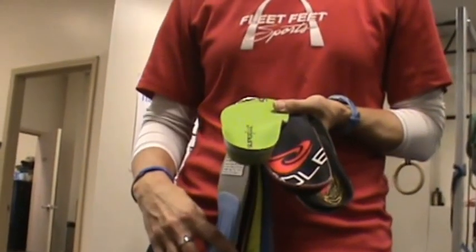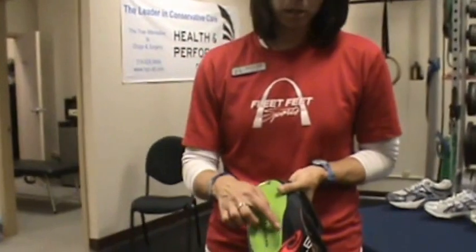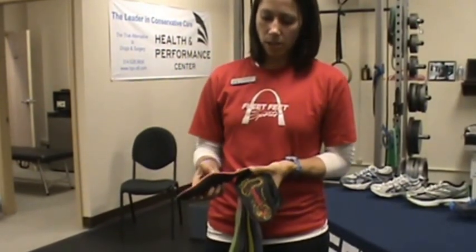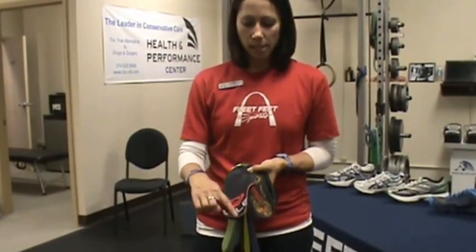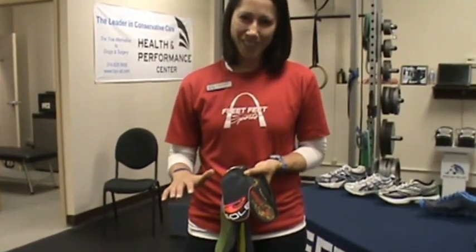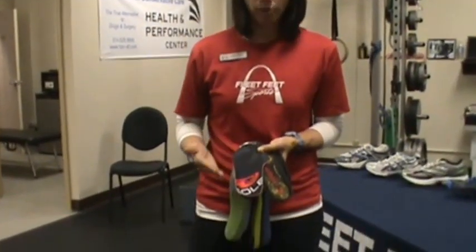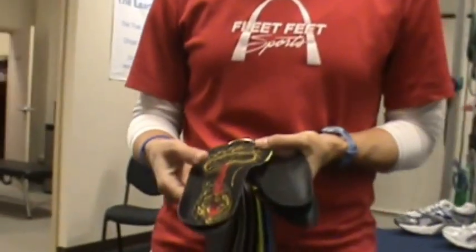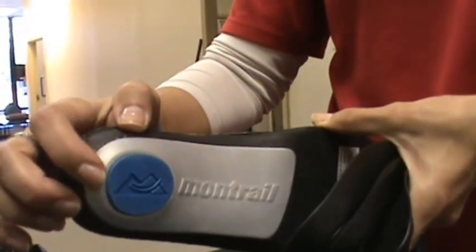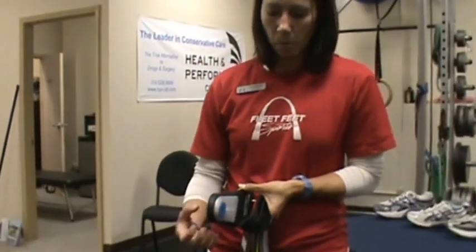The green insole is for an average high arch — same heel cup as the blue one but for an average-width foot, sliding into different shoes to support the arch. Next is the Sole insole, designed for a high-arched individual with a longer arch and heel cup for cushioning. It's moldable — you can put it in the oven for a couple of minutes or just wear it to get a mold. It won't collapse inside that arch because it's fairly rigid. The Montreal insole is also for high arch, with a gel pad in the heel cup for plantar fasciitis or heel spurs.